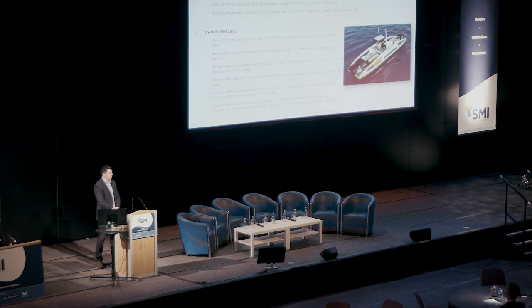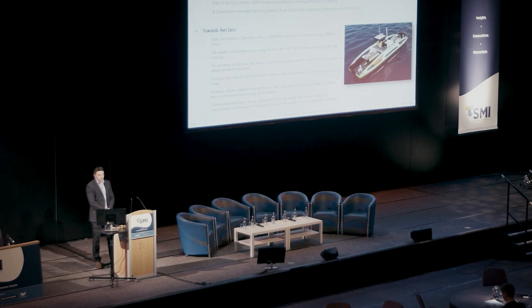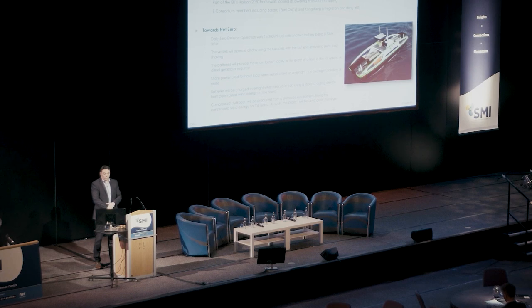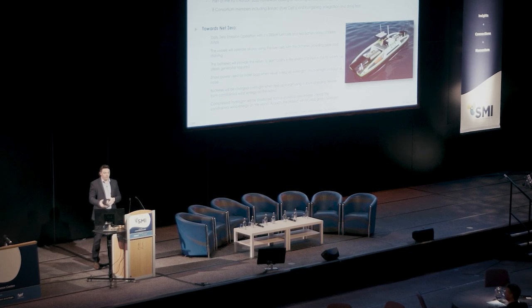For our work package, we were tasked with getting approval in principle for the vessel design. In terms of daily operation, we were hoping to run the vessel with two 200-kilowatt marine-approved fuel cells with two additional battery packs totalling 700 kilowatt hours. The vessel will operate all day using these. The batteries here will provide a return-to-port facility if we do lose the hydrogen system — with new alternate technology we're not quite sure how reliable it will be in the early stages.